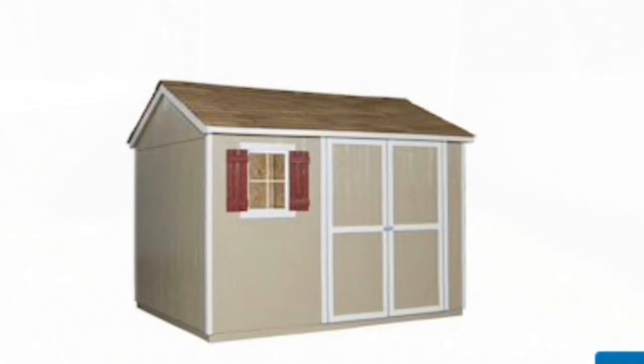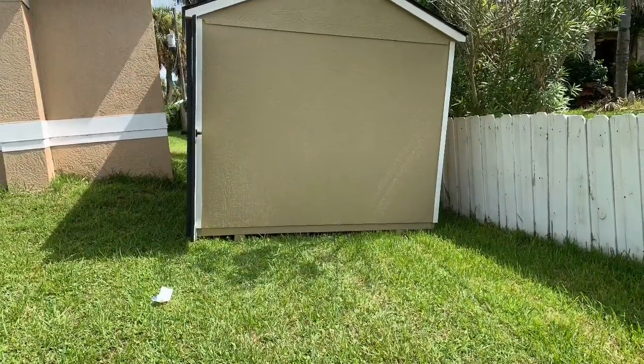Oh, and I had to pay $500 for delivery from Shed Movers. They were awesome, by the way.